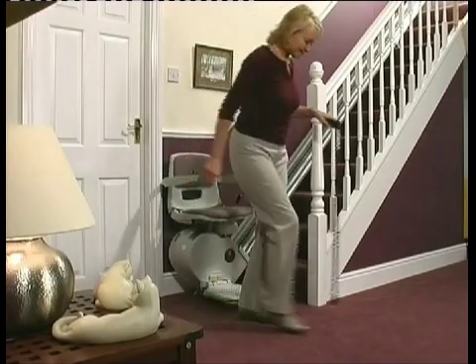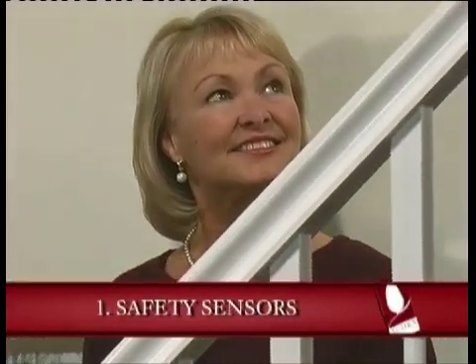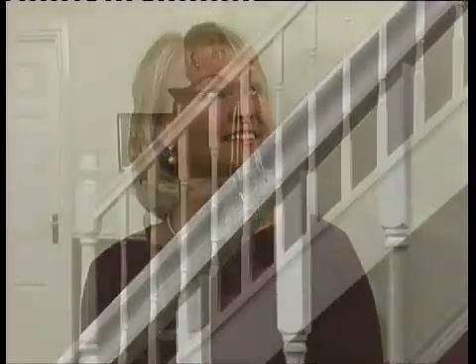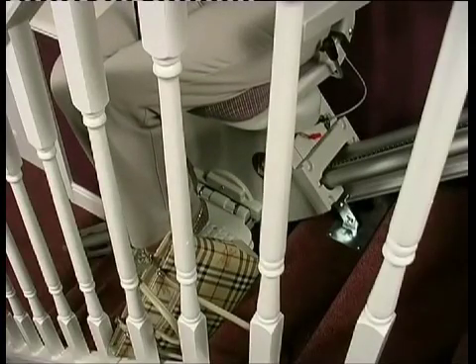But as in all things, quality is the key. So here are seven essential features that I think you should look out for when choosing the right stair lift for you. Number one: safety sensors. It's vital that your stair lift has safety sensors, which automatically cut off the power to the lift when the sensors are activated. This makes sure that potentially serious accidents can be prevented.